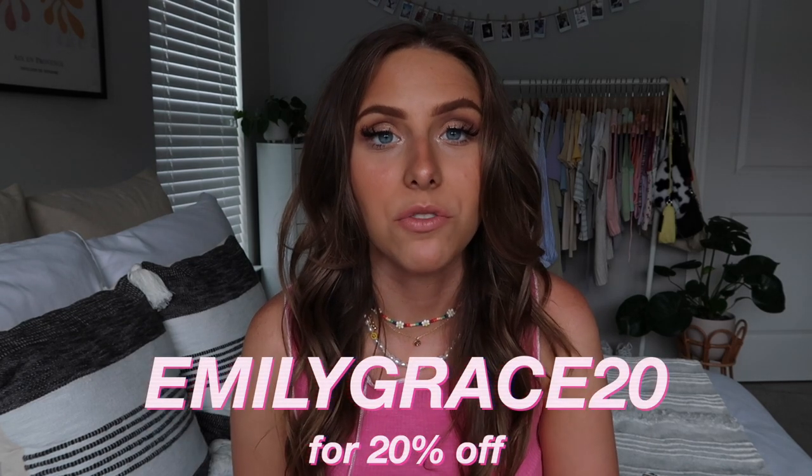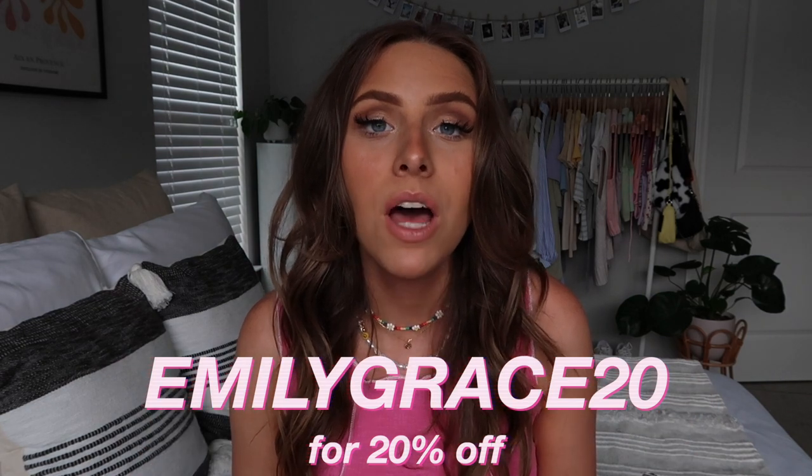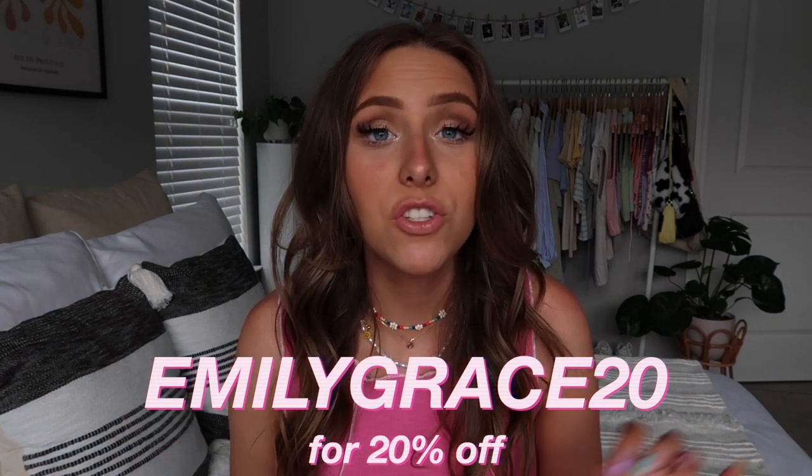I am partnering with Princess Polly on this video, so thank you so much to them for sponsoring. I do have a discount code — it is EMILYGRACE20 — and that will get you 20% off. I'll have that on the screen and in the description below. Princess Polly ships from within the United States and you get free express shipping, which is about three to four days on orders over $50. They also offer Afterpay and Shop Pay to all US customers.